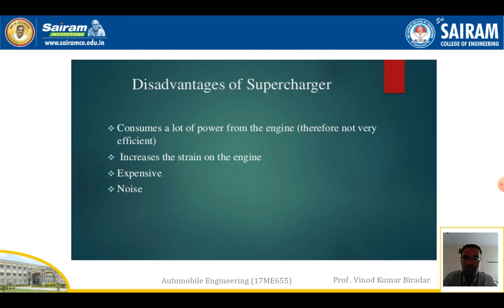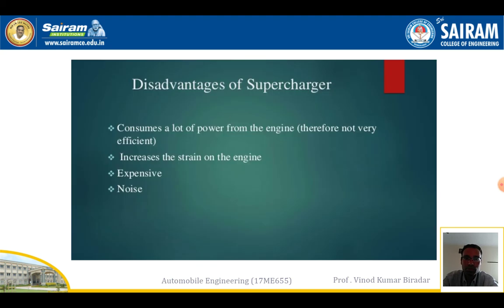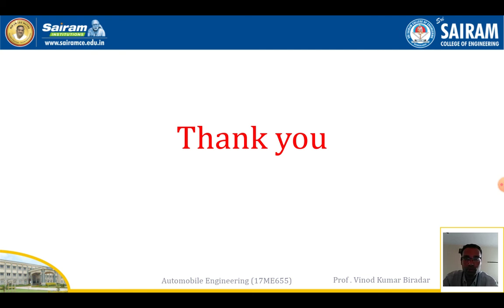These are the advantages, disadvantages, and applications of superchargers, which are used in almost all vehicles. I hope you understood the supercharger concept. Thank you.